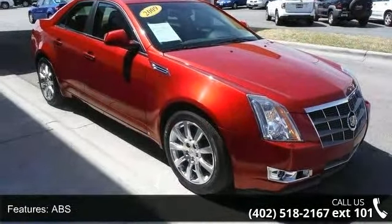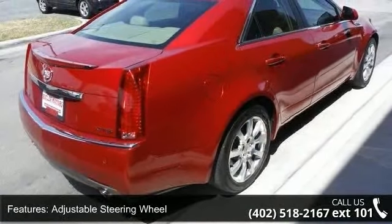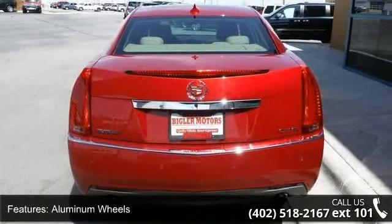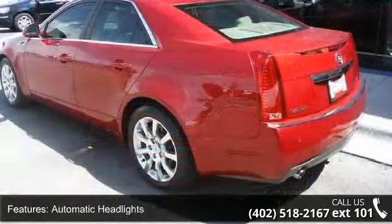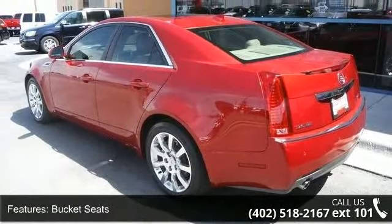This vehicle's top features include 4-wheel disc brakes, ABS, adjustable steering wheel, aluminum wheels, automatic headlights, bucket seats, child safety locks, climate control, and daytime running lights.